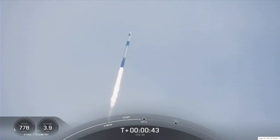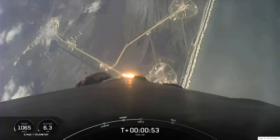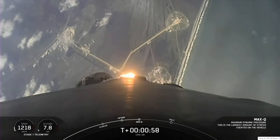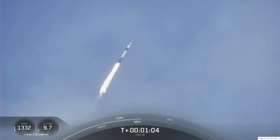At T-plus 40 seconds, Falcon 9 has successfully lifted off from historic Launch Complex 39A in Florida. We're now coming up on Max-Q in about 20 seconds, and there's the callout that Falcon 9 is supersonic, traveling faster than the speed of sound.